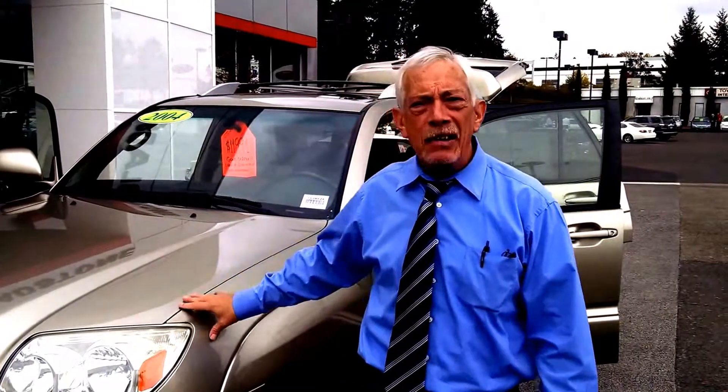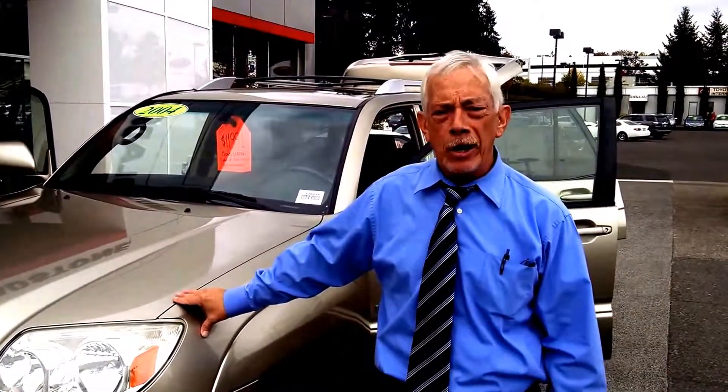Hey, it's Patrick here at Toyota Gladstone. What I have for you today is a 2004 Toyota 4Runner Limited with the V8 engine in it. It's a four-wheel drive unit.